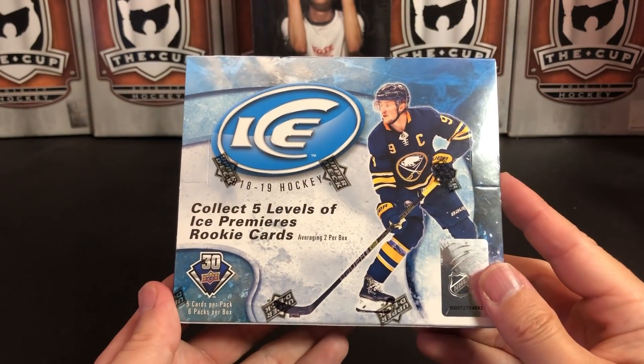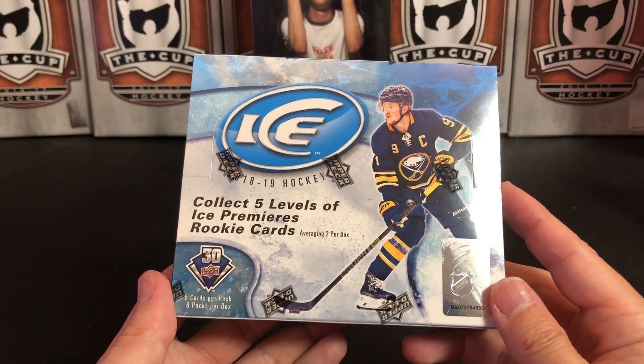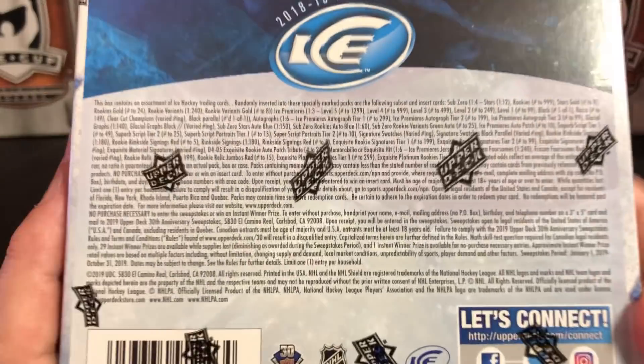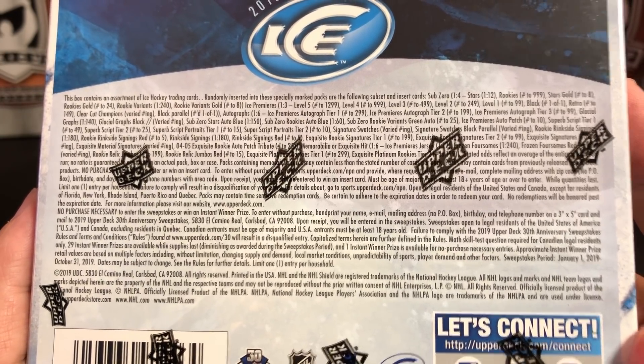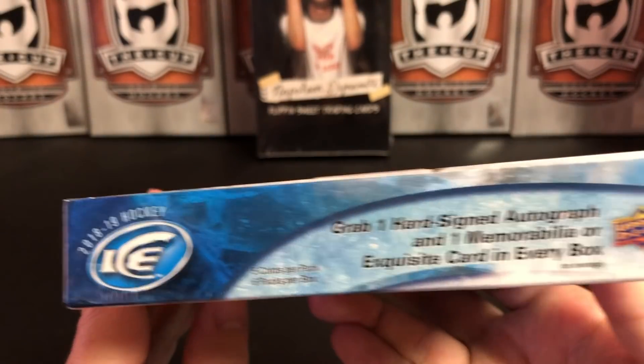Not a whole lot of cards if you're looking to bulk up — you only get six packs per box, five cards per pack, so not a lot of packs, not a lot of cards. There are the odds on this one for you. Jack Eichel, of course, is on the cover.